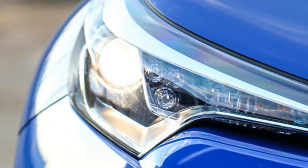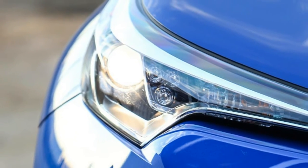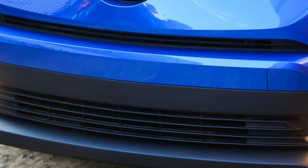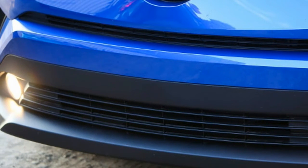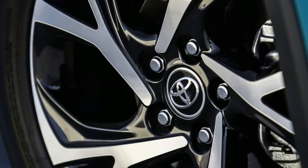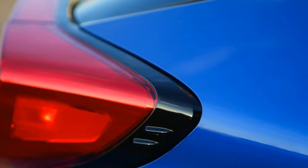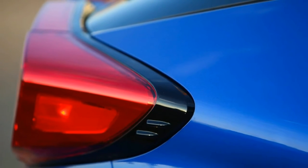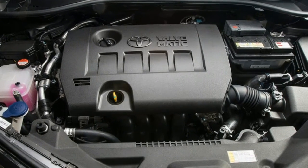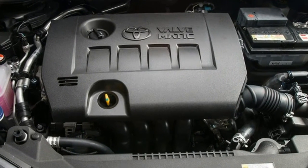Standard features on the $23,460 XLE include a leather-wrapped steering wheel, a rear-view camera, dual-zone climate control, and a touchscreen audio system with USB and Bluetooth. The $25,310 XLE Premium adds power lumbar for the driver, heated front seats, and keyless entry and ignition.